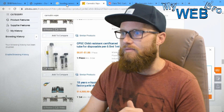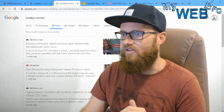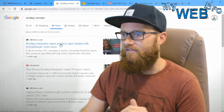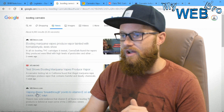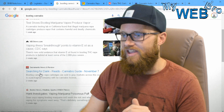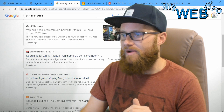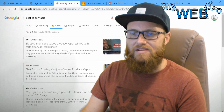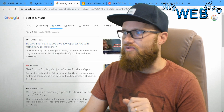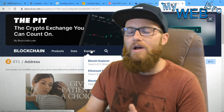Here are a dozen articles on Google about bootleg marijuana vapes, vaping illness, vitamin E oil in cartridges — 'Poisonous Puff: Vaping Marijuana is Poison Puff.' This is a trending problem right now. So why the blockchain? What makes the blockchain so special?